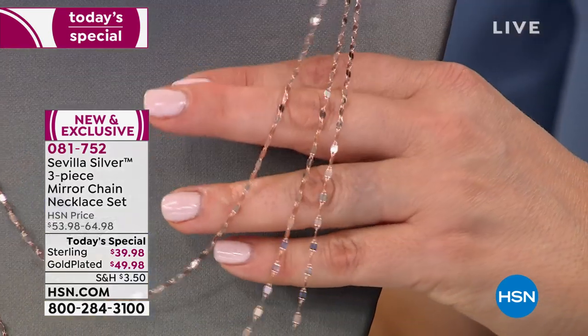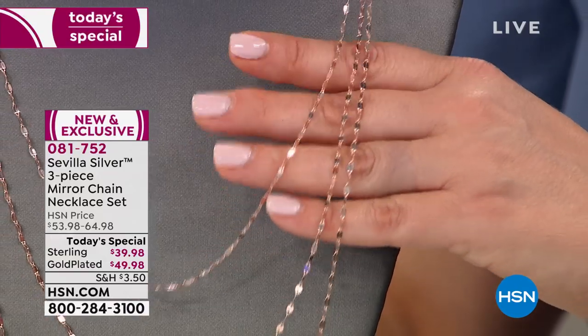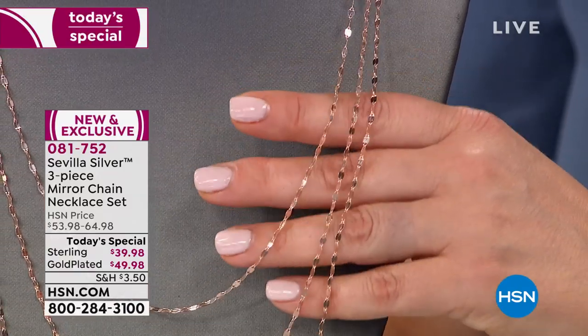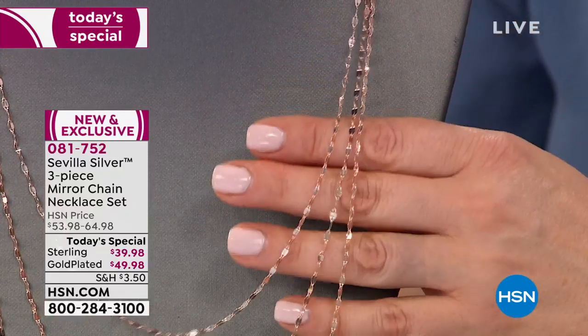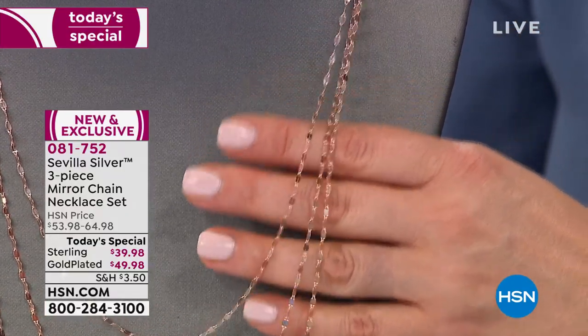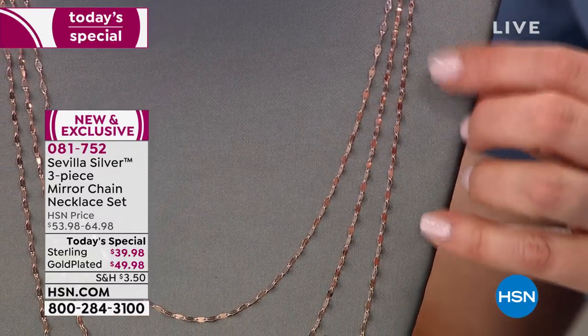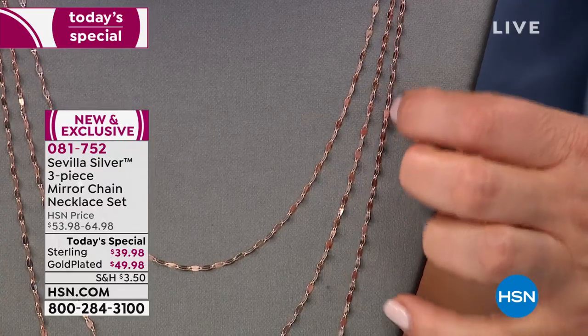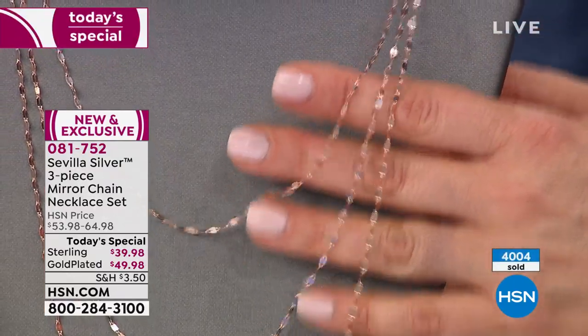Take a closer look at what we're offering today — three mirror-link chains, all made in Italy. That mirror-link makes it look like diamonds by the yard, because every single little mirror just has that brilliance to it. It reflects all of that beautiful light, so any little movement — you could just be breathing — and you're going to get all that pretty sparkle.